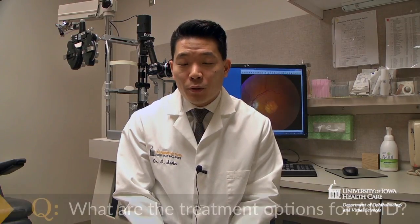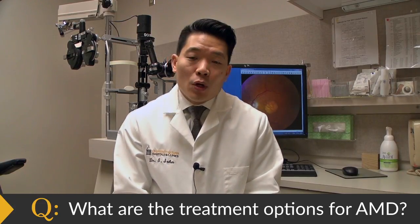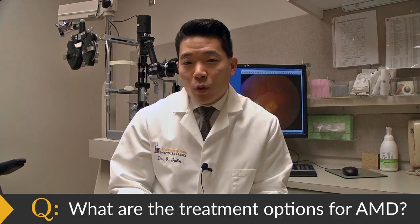Our patients with macular degeneration are very fortunate — there are a couple medicines that are very effective for treating the wet form. Even though these treatments are so effective, new treatments trying to compete with them are having a hard time because the bar is set so high. Since these patients have to receive injections every four to six weeks, we're looking at ways to deliver longer-acting medicines, or find medicines that can increase the duration of what we currently have available. There will be a lot of new medications tested in clinical trials over the next couple of years for the wet form.